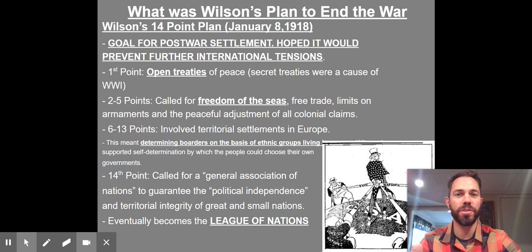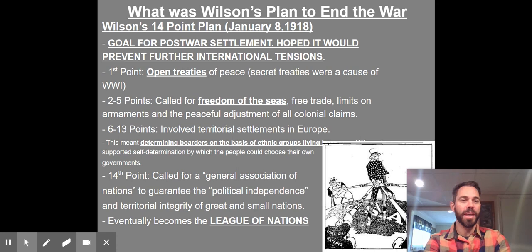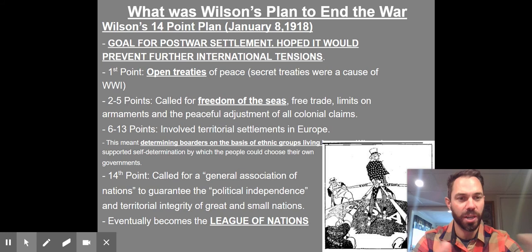Points two through five are very important from an American perspective — freedom of the seas, meaning we shouldn't have to worry about trading ships being sunk. Points six through thirteen deal with how the borders are going to change within Europe after World War I; it's going to look a lot different than before. And then point fourteen calls for a League of Nations, almost like a forerunner to the U.N., where nations meet with representatives to hopefully discuss and prevent conflict like the one we just saw.